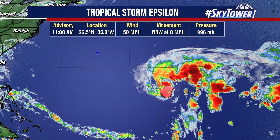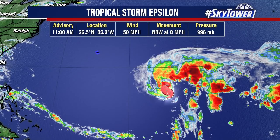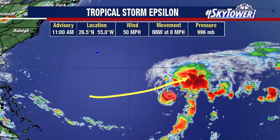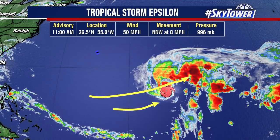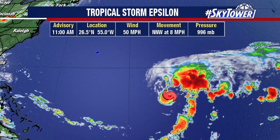We continue to watch Tropical Storm Epsilon. Looking at the satellite imagery, you can really tell that there is some west and southwesterly wind shear over this system. That is helping to blow some of these storm tops off to the north and the northeast.